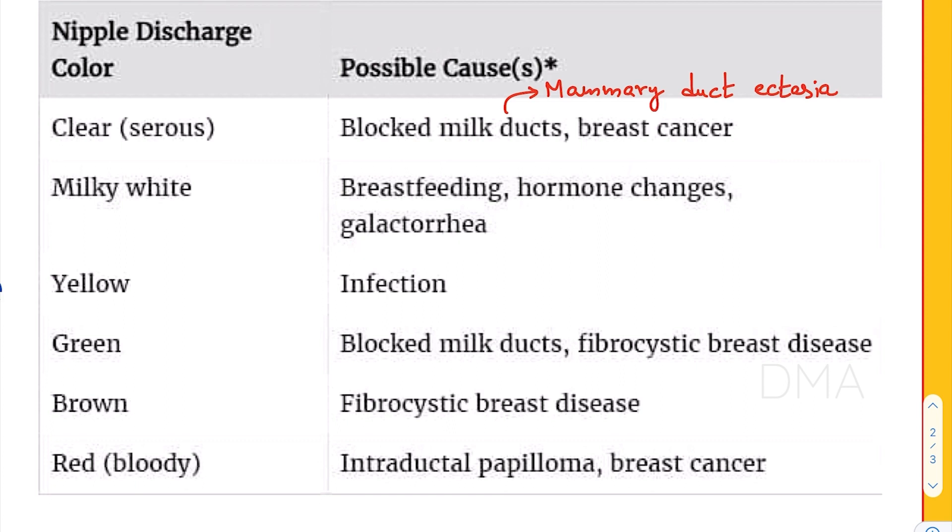If the nipple discharge color is going to be yellow, it means that the woman is suffering from some sort of an infection. And if the nipple discharge color is going to be green, it could be due to a blocked milk duct or a fibrocystic breast disease.